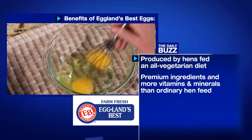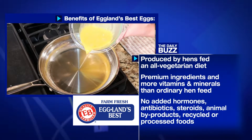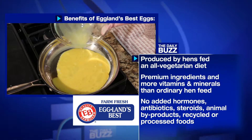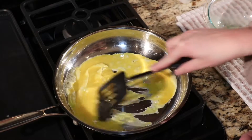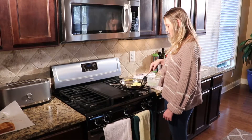Eggland's Best Eggs are locally sourced from hens fed an all-vegetarian diet. That means no added hormones, antibiotics or steroids, and no animal byproducts, recycled or processed foods. Simply put, many would argue that Eggland's Best Eggs are the only eggs good enough for your family with better nutrition and better taste.